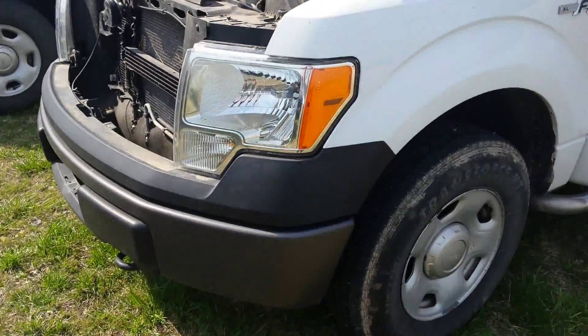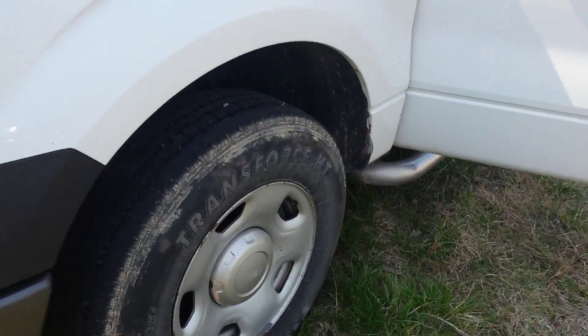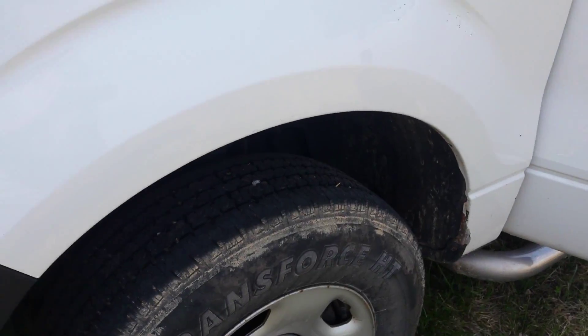Dry underneath. Tires are about 80% all the way around.